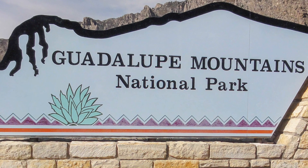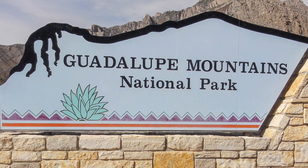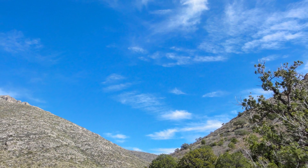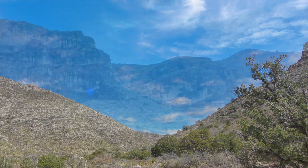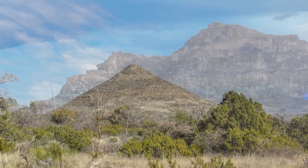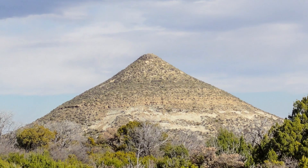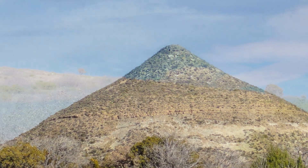Guadalupe Mountains National Park is the best kept secret in Texas. It is the other national park in Texas, not nearly as well known or visited as Big Bend. It is smallish, only the 40th largest national park and visited by less than 200,000 people per year. Guadalupe Mountain is part of the Capitan Reef, which stretches 400 miles from Alpine, Texas to Carlsbad, New Mexico.